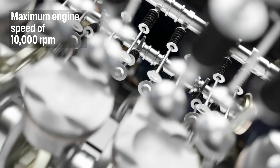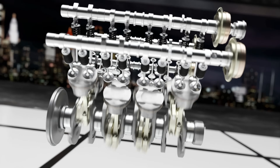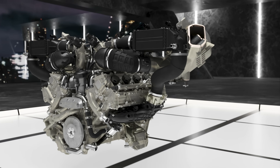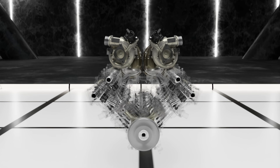The maximum rev limit is 10,000 RPM — and for a Bi-Turbo engine, that is really outstanding in the automotive landscape. On the mechanical side, starting with a flat-plane crankshaft, which is typical for high-performance engines and generates a characteristic sound.